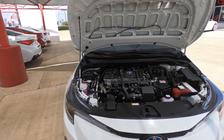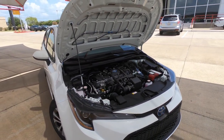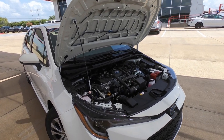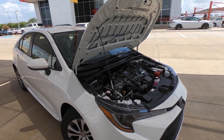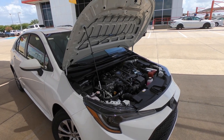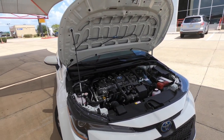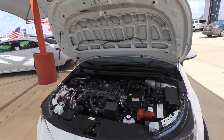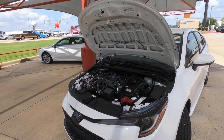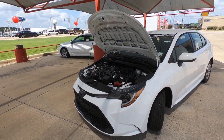Gas mileage is 53 miles per gallon city, 52 on the highway, with a combined total of 52 miles per gallon. You are not going to be hurting for good gas mileage, so it's kind of worth it if you're looking for tremendous gas savings — depending on your situation. The transmission is an electronic CVT, or e-CVT.